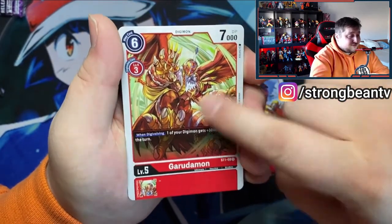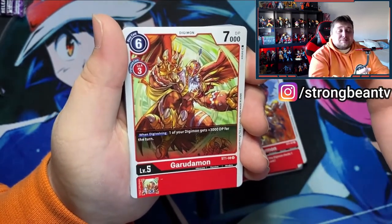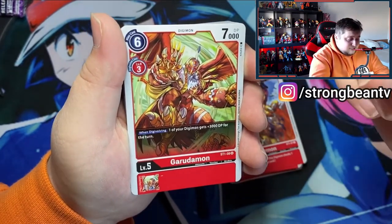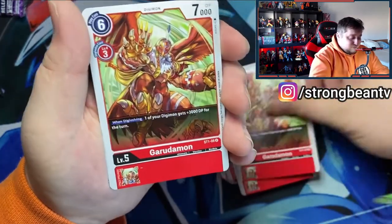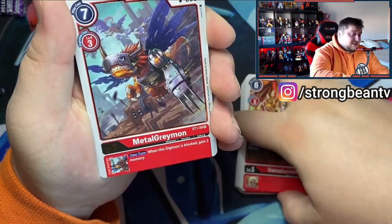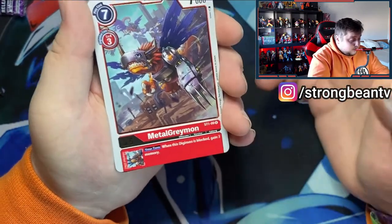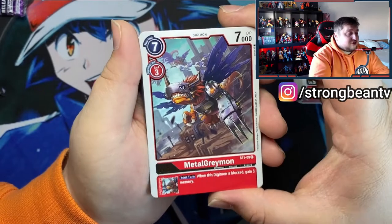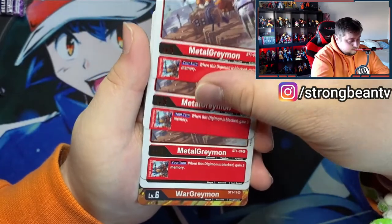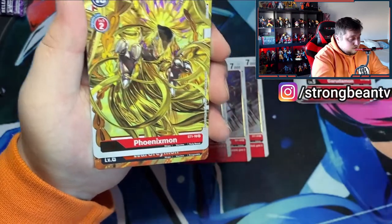Garudamon — I loved this one. He looks so amazing, especially because my favorite animal is an eagle and he looks like an eagle. So that's pretty cool. Now we're getting to the rares — this is a rare — Metal Greymon! You of course know Metal Greymon. So we got four rare Metal Greymons.